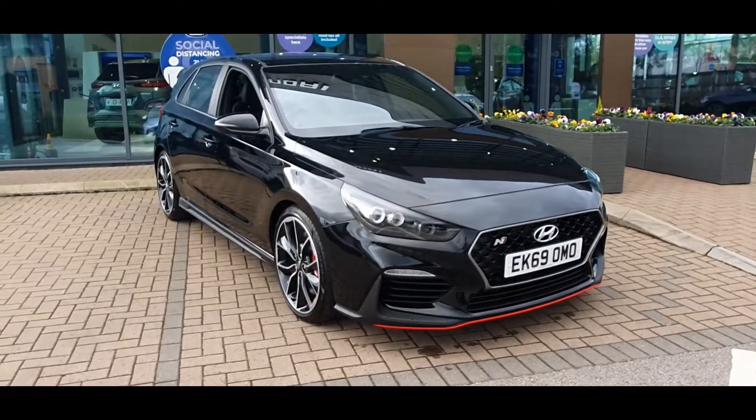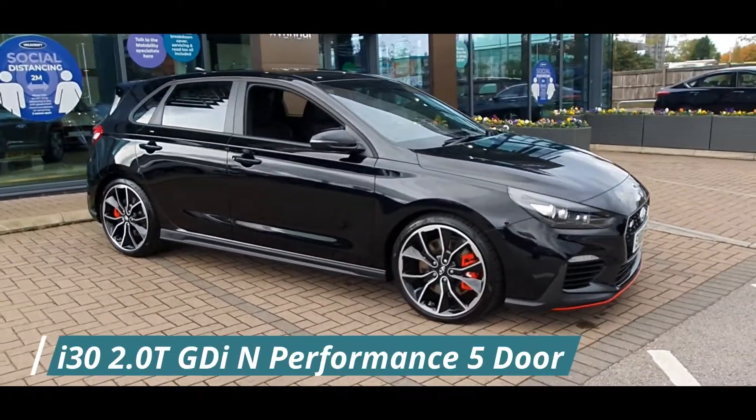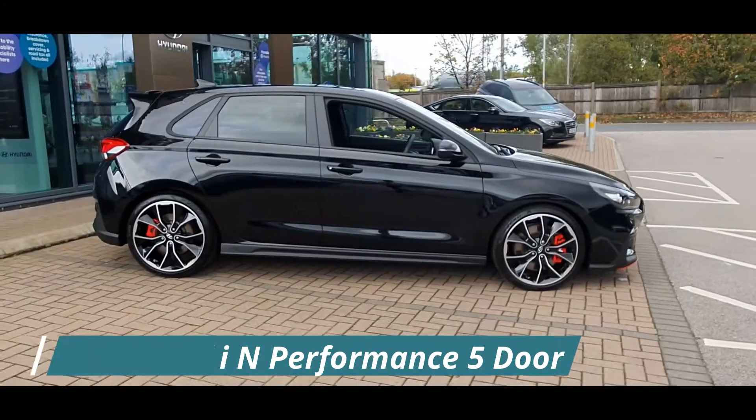Hello everyone and welcome to Stockport Hyundai. Today I'm here with a Hyundai i30 2.0-litre turbo GDI N Performance 5-door, finished in Phantom Black.